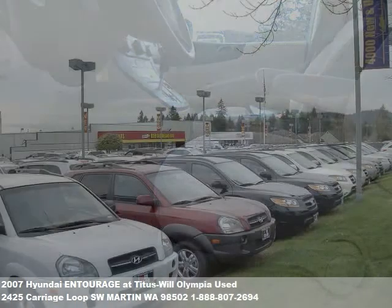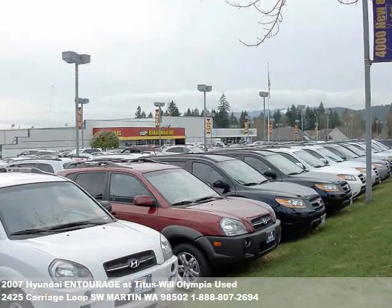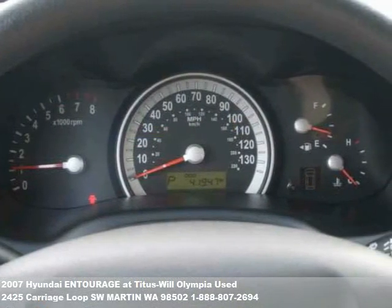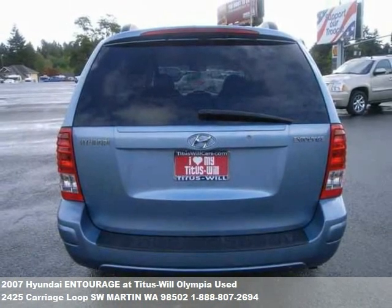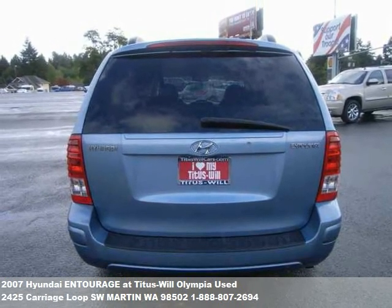To find out more about this or any of our hundreds of vehicles in stock, visit our website at TitusWillCars.com or drop us a line with this easy contact form. Thanks, and we look forward to helping you find your next car or truck. TitusWillCars.com